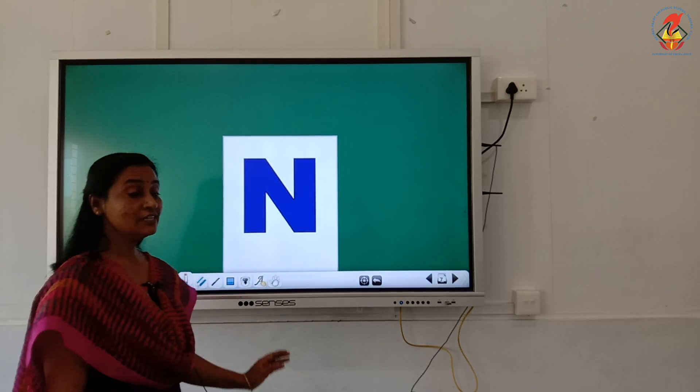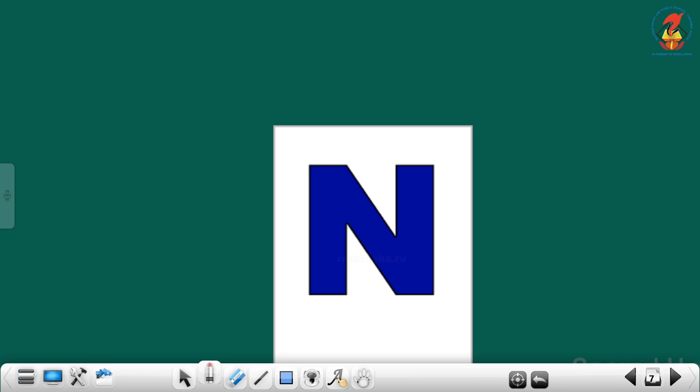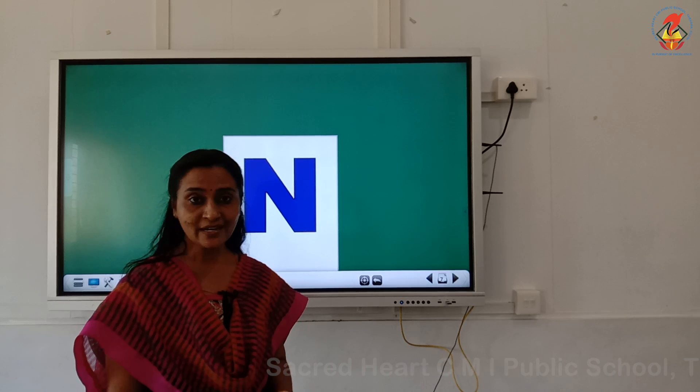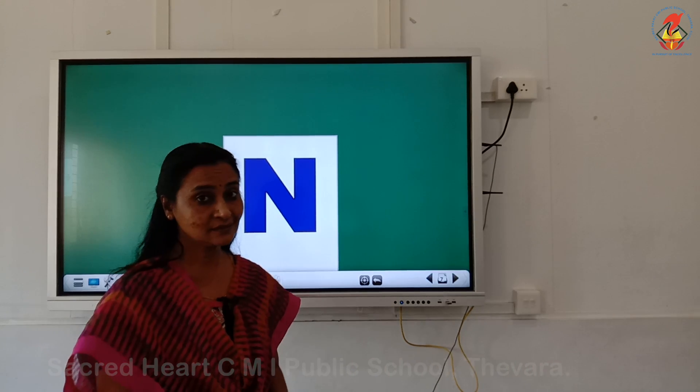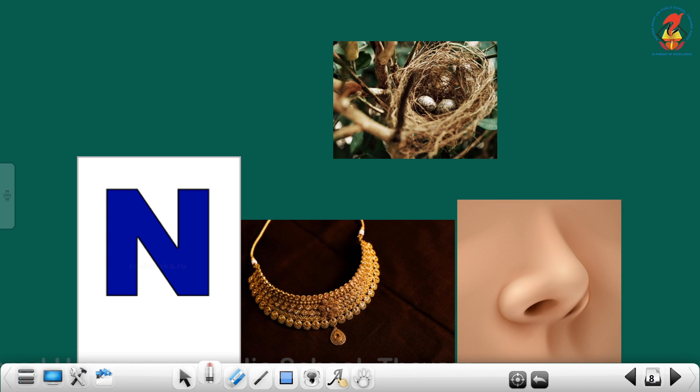Next, which letter is this? Yes, this is letter N. The phonic sound of letter N is N. Children, repeat with me — N. The words that begin with letter N — can you tell me? N — Nest. N — Necklace. N — Nose. Repeat with me. N — Nest. N — Necklace. N — Nose.